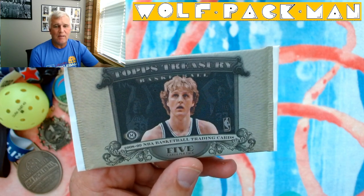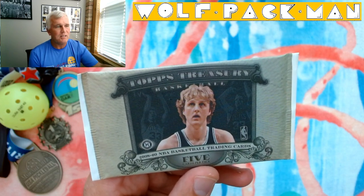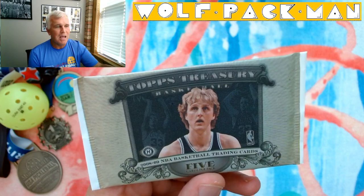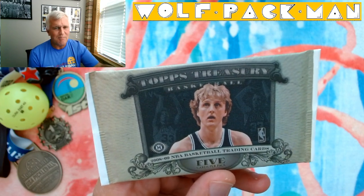The base set had 120 cards in it. 24 of those were Hall of Fame players like Kobe, Yao, A.I. Allen Iverson, Shaquille O'Neal, Tim Duncan, Manu Ginobili, and some older players like Jerry West and Moses Malone.